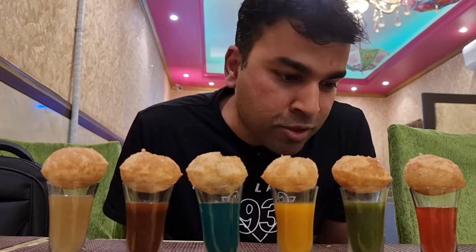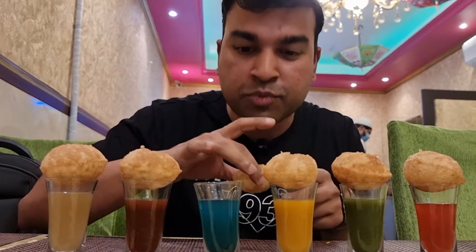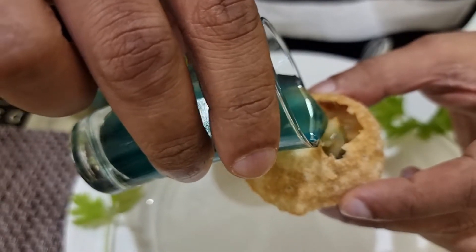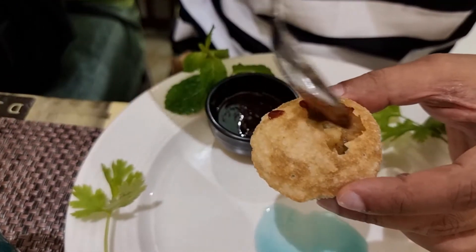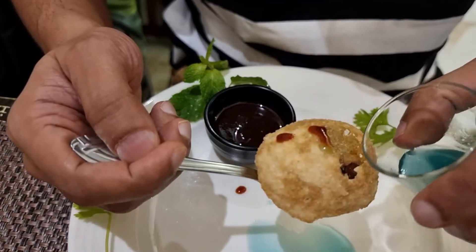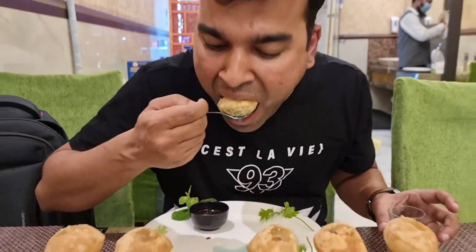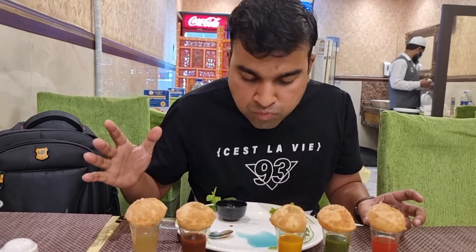My pani puri shots are so pretty — I don't know which colour to choose first. My favourite colour seems to be blue so I'm going to attack this one first. Cheers! So we're going to pour the mixture in. This looks like some kamikaze shot — cheers guys! Happy Holi everyone!